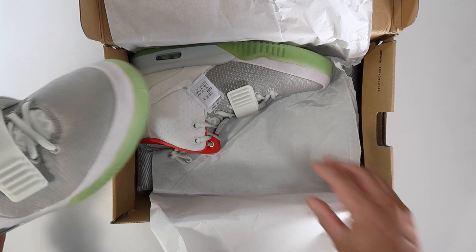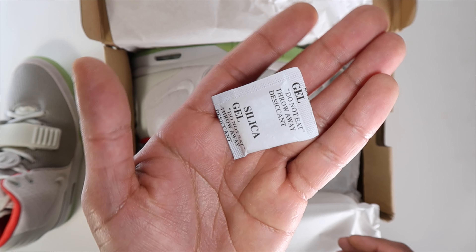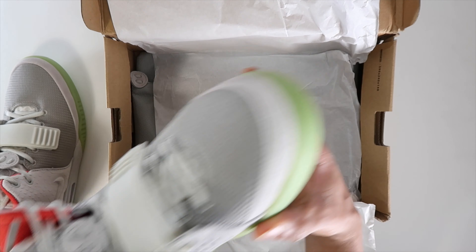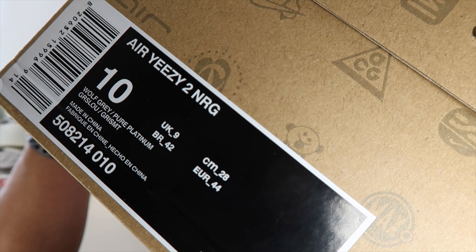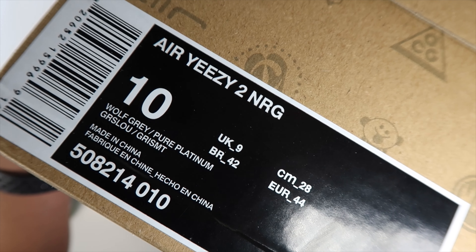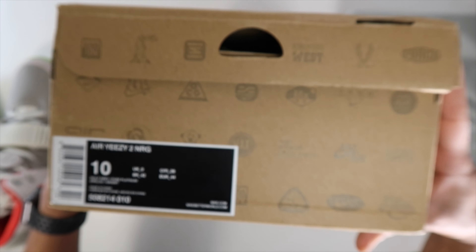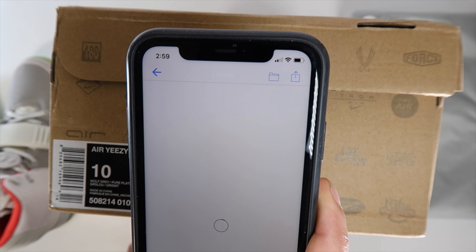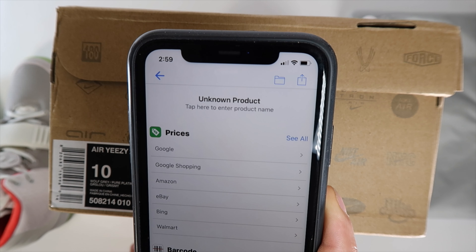Yes Yeezy had sent me the black sail pair previously — gotta have the colorway — and I love the shoe, so they were nice enough to get me another pair for review. Hopefully the Red Octobers will be following that. On the box you can see the Y and Z are touching, which is kind of a giveaway they're not retail, but again we don't wear the box, we wear the shoes. The scan didn't pick up anything and it really doesn't matter.